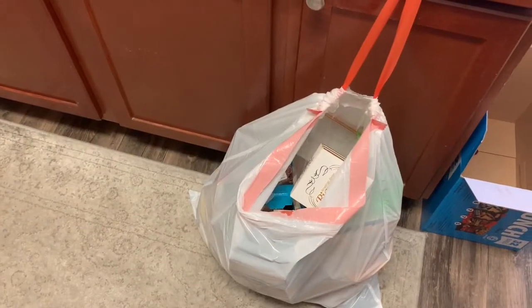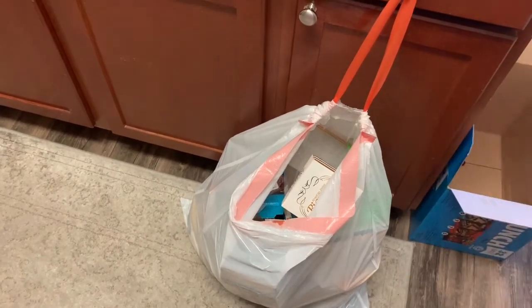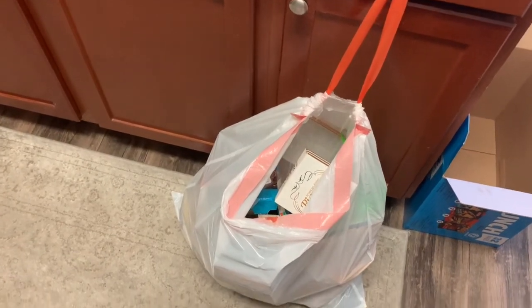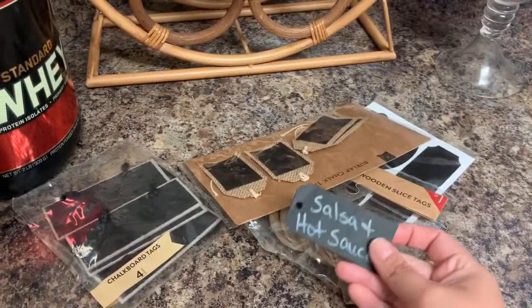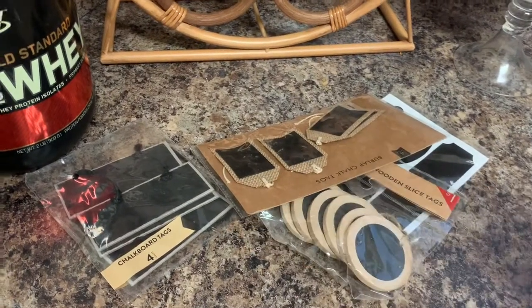I got rid of a whole trash bag full of random boxes, old food, and stuff I didn't need in my pantry. Next I just need to label things, but I don't have any more of the original labels and I got rid of some I'm no longer using because I rearranged the baskets.